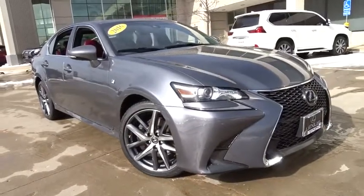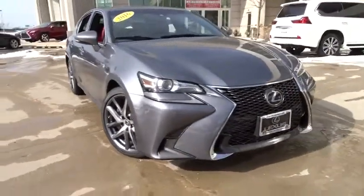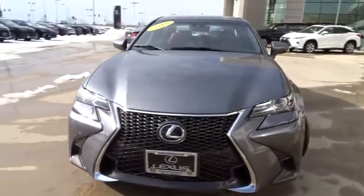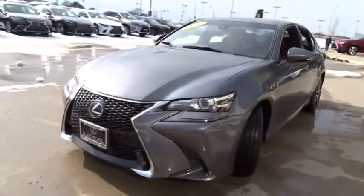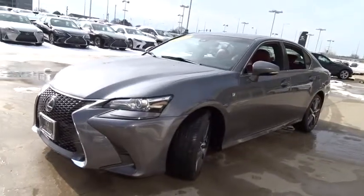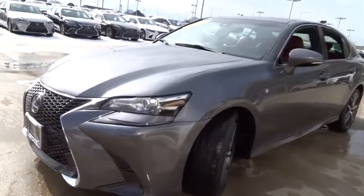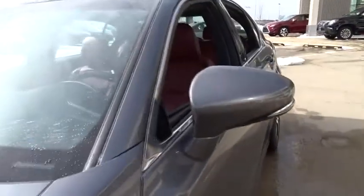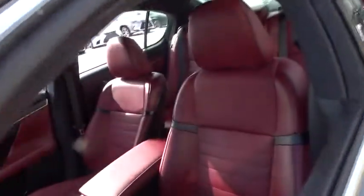The 2016 Lexus GS350. The GS350 boasts a 3.5 liter V6 with a 303 horsepower output under its hood. Yet this beautifully built car remains a luxury sedan first and foremost, with its plush interior, high-tech amenities, and impressive standard equipment.